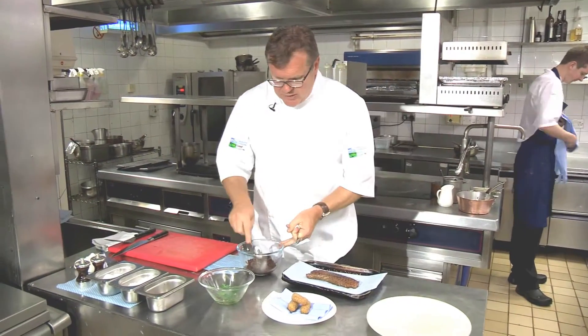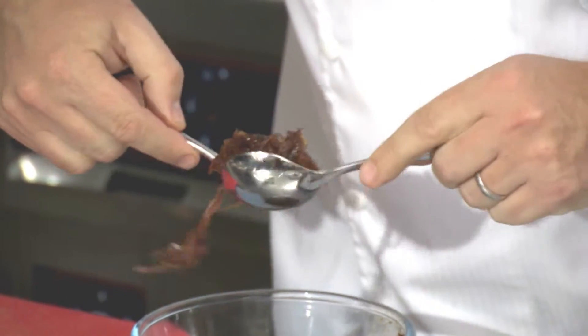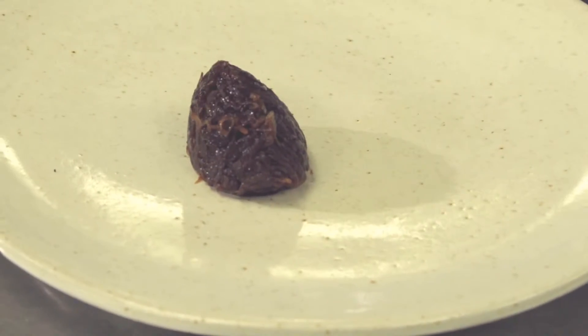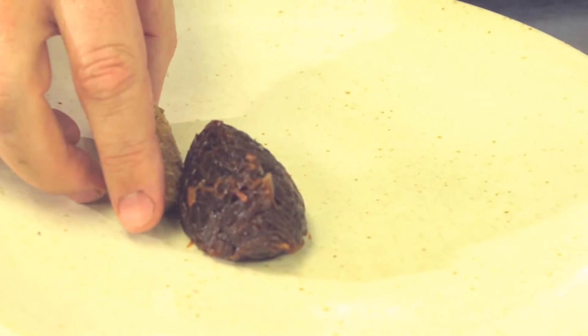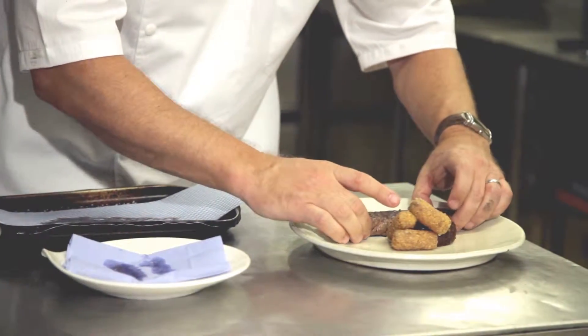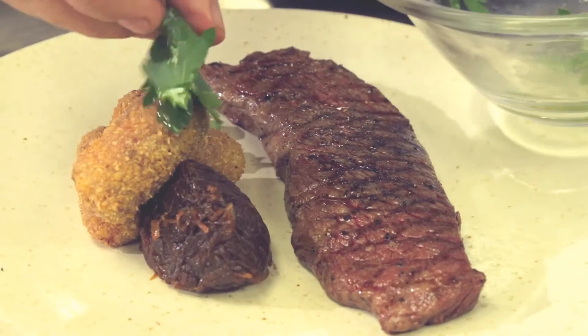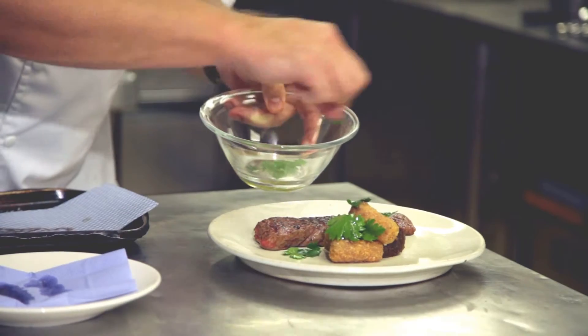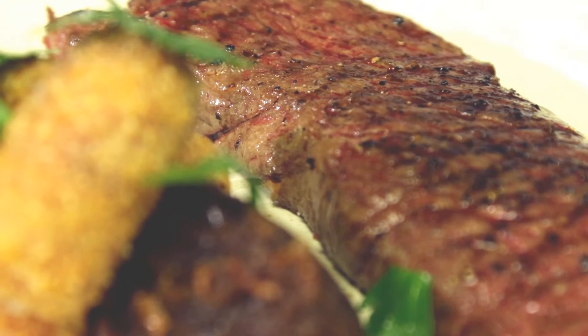First of all, we've got our caramelised onions — the tricky bit is to quenelle them into a nice shape and pop them onto the plate. Then we've got our marrow bone croquettes, which go on next. Then our Denver steak, which we pop along the side — cooked beautiful and rare. And just to finish, some roughly picked parsley, which adds a little bit of bite and colour to our dish. And there you go — a beautiful, top quality Denver steak.